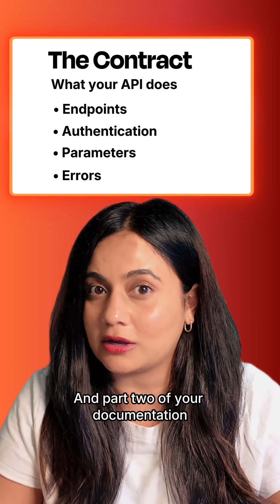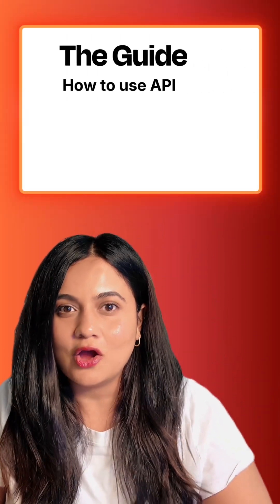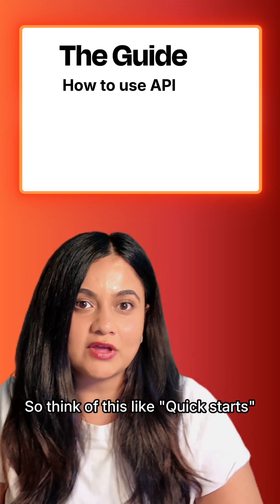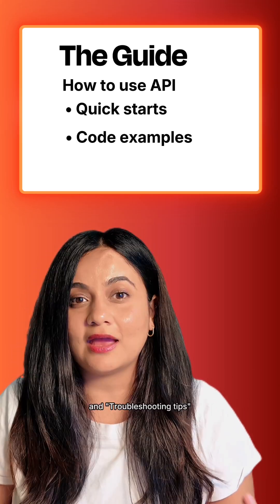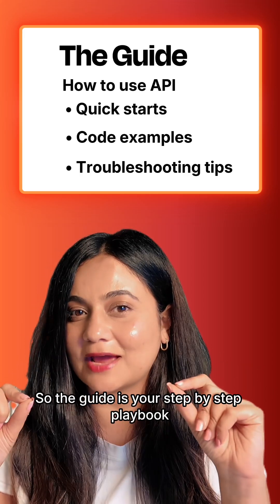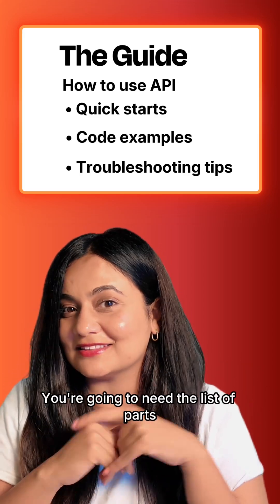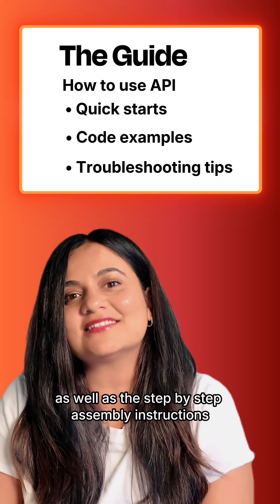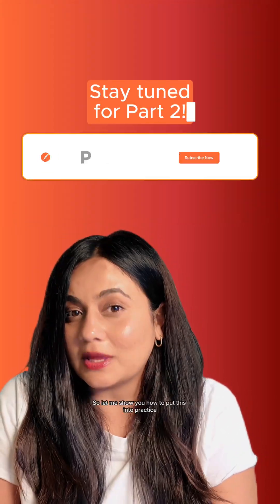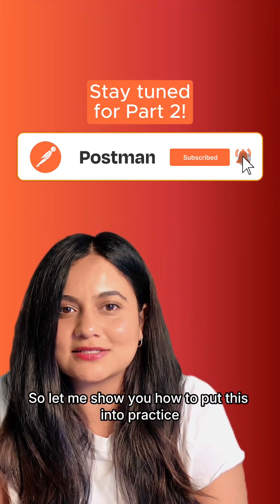Part two of your documentation is the guide, which is the how-to of using your API. Think of this like quick starts, code samples, and troubleshooting tips. The guide is your step-by-step playbook — you need both the list of parts and the assembly instructions to succeed. Let me show you how to put this into practice with Postman.